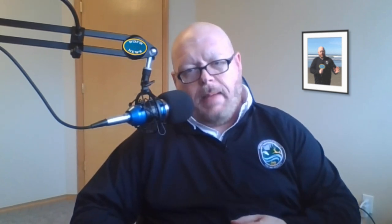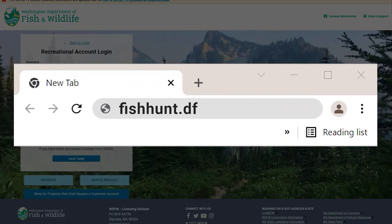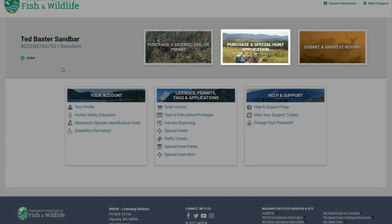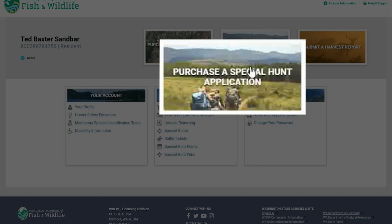Hunters can purchase multi-season tags via a drawing process. To enter the multi-season drawing, follow these steps. First, you'll need to go to Recreational Login at fishhunt.dfw.wa.gov and log into your account using your username and password. Once you are logged into your account, you'll need to go to Purchase a Special Hunt Application at the top of the screen and click on that.